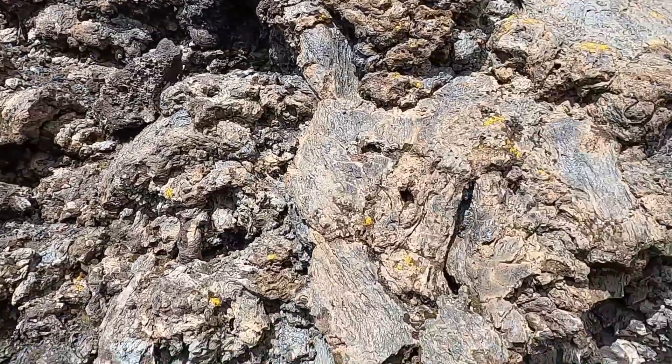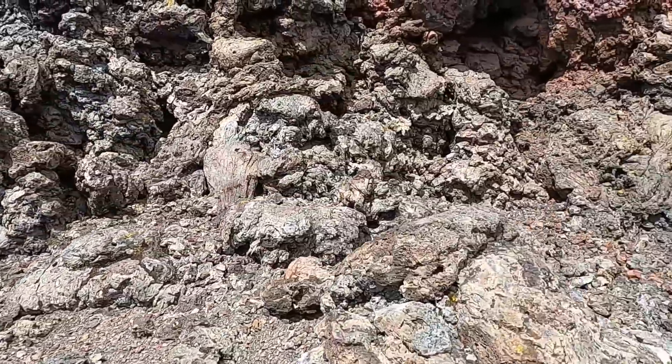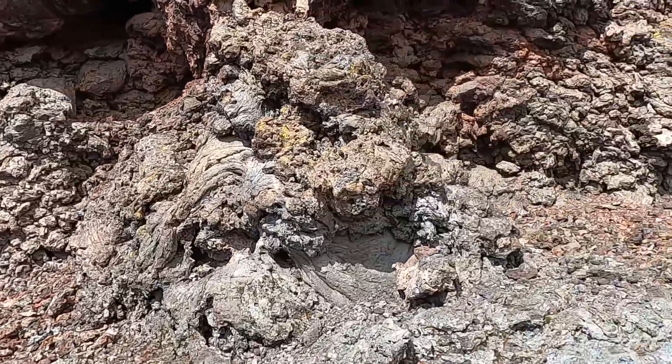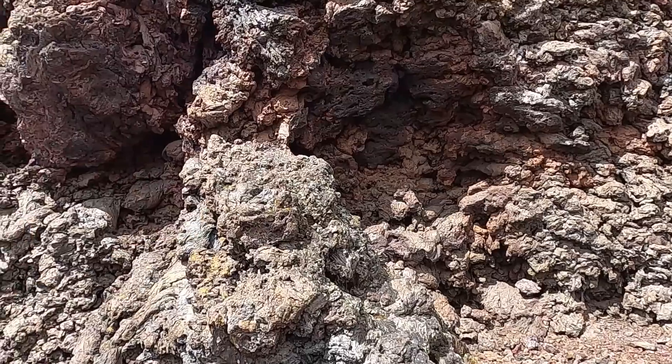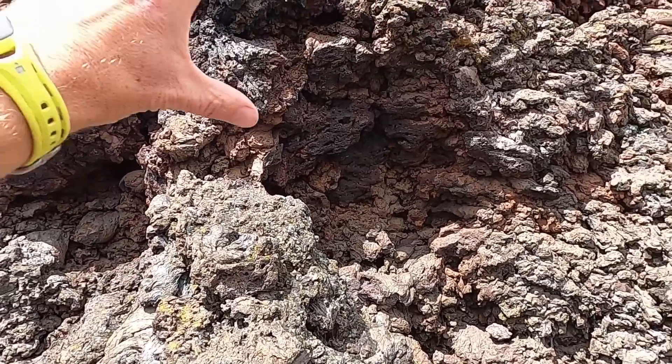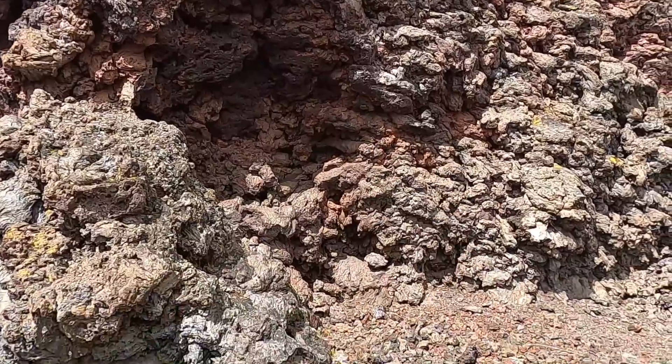Eventually these volcanoes end their eruptive cycle and can presumably only grow so tall. They do become somewhat unstable and can actually slump down. In some places we might see where the molten lava that forms a spatter cone actually oozes down the sides.